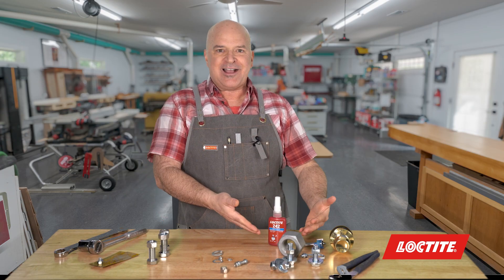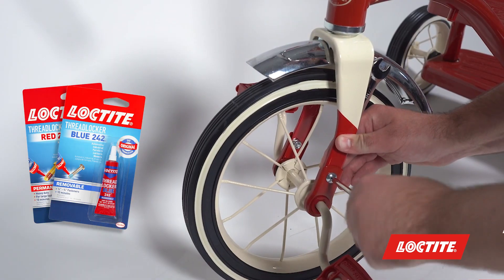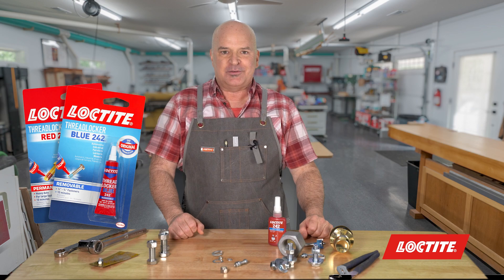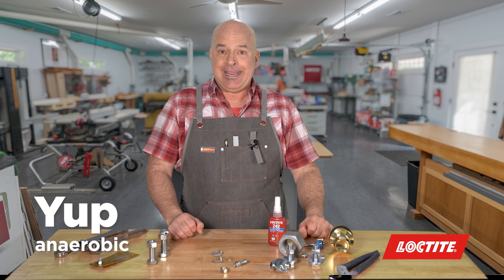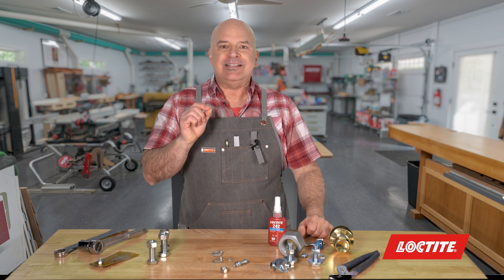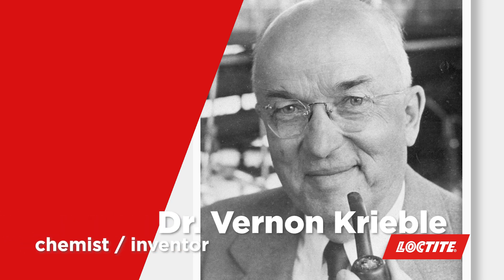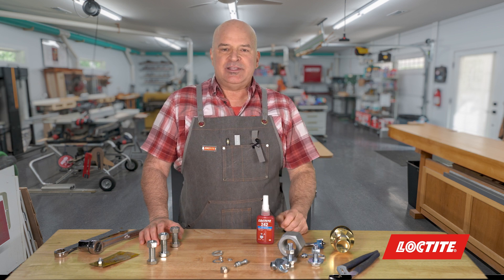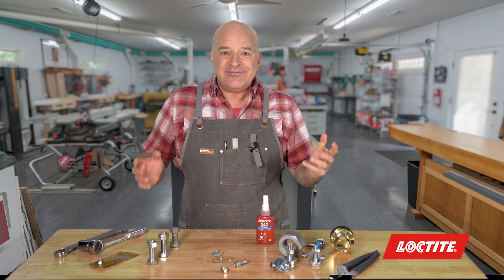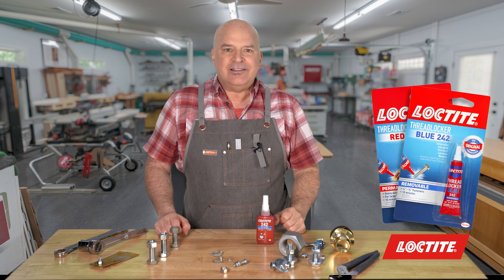Enter Loctite Threadlockers. This anaerobic adhesive fills the gaps and prevents mechanical fasteners from loosening. Anaerobic means it cures in the absence of oxygen. Invented by Dr. Vernon Kreeble in 1954 and brought to market in 1960, it's still synonymous with the Loctite brand — they invented it. When you say Loctite, people think Threadlocker.